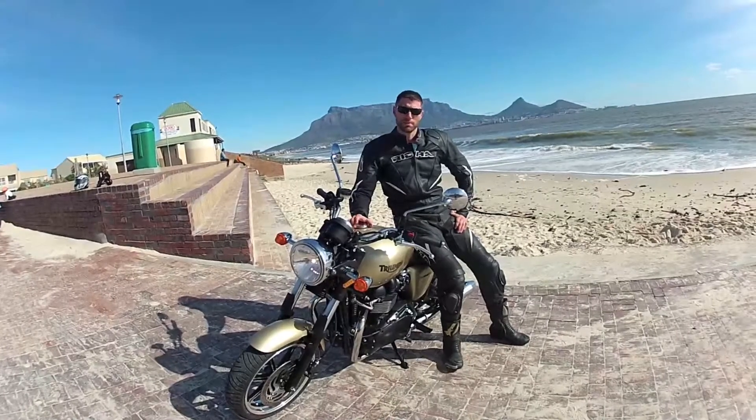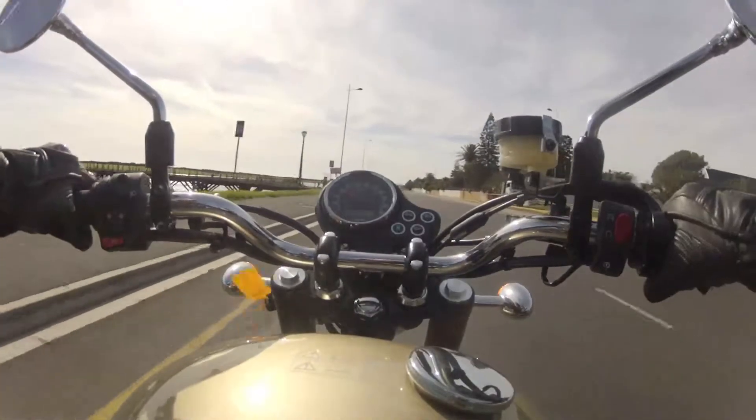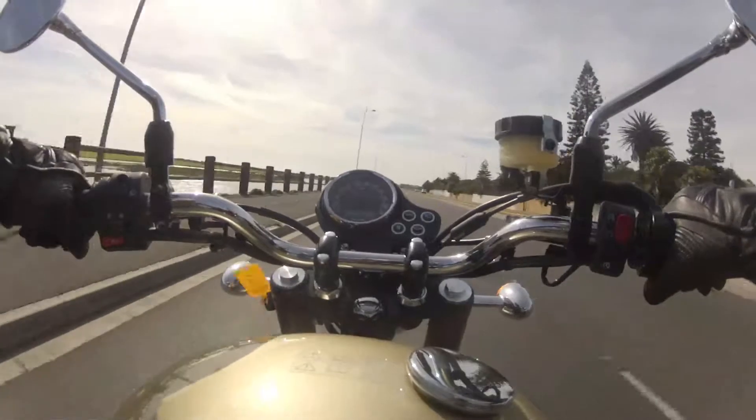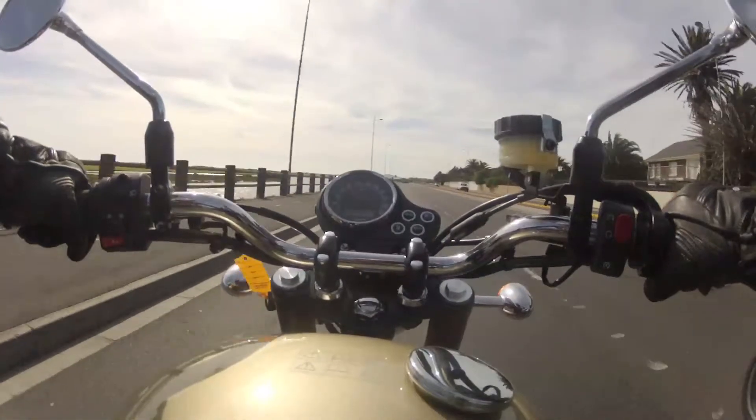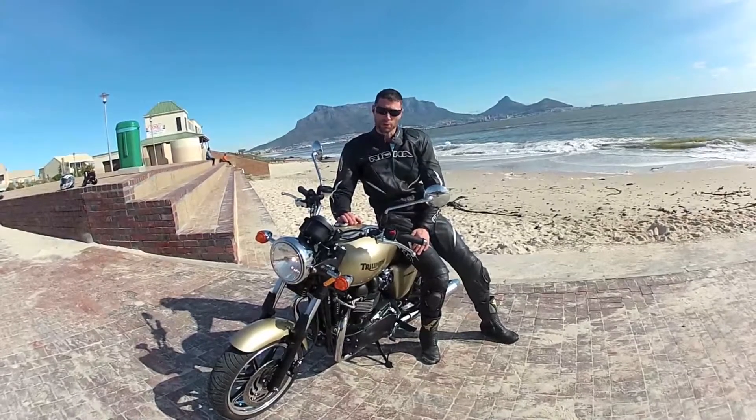The 865cc parallel twin is extremely smooth — it's probably one of the first things we picked up the day the bike was delivered. There are no vibrations when you ride the bike or when you start it up.